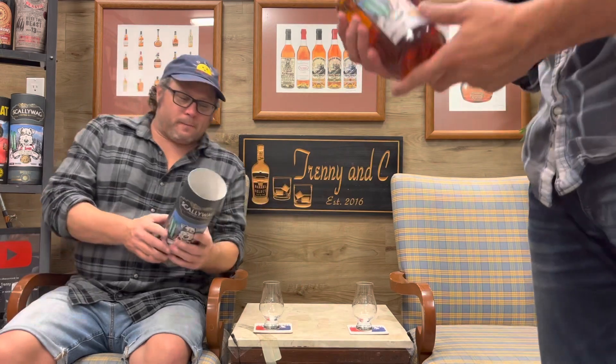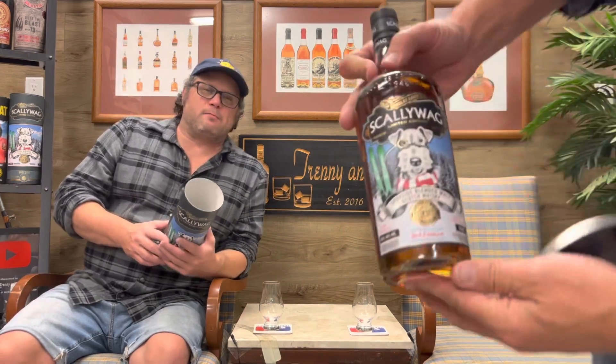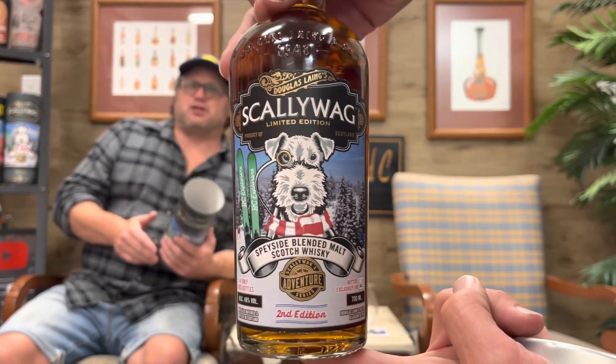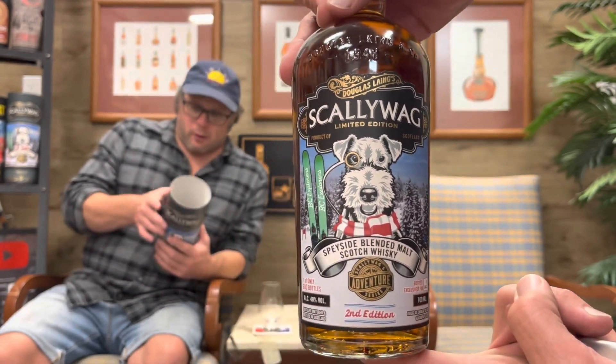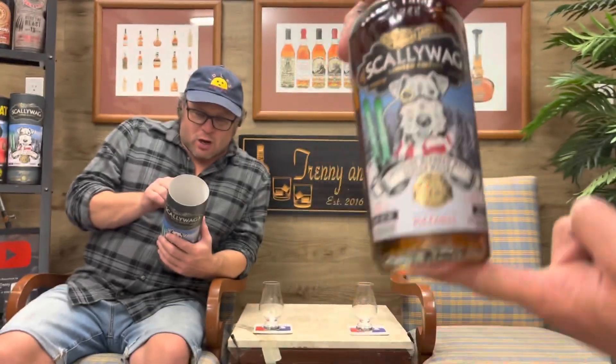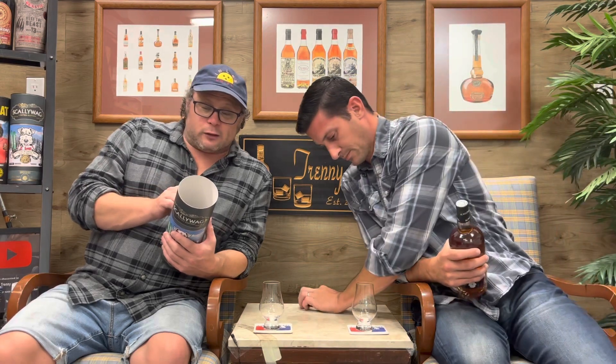It's a blended malt — for those who don't know, that basically means it is a bunch of single malts blended together. This is a marriage of Scotch whiskeys exclusively from the Speyside region, including McAllen, Mortlach, and Glenrothes.